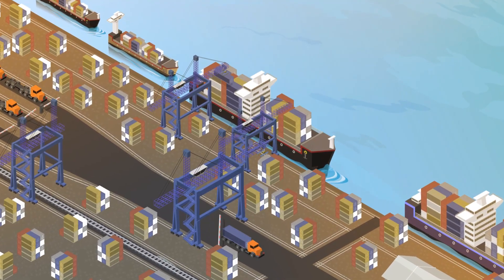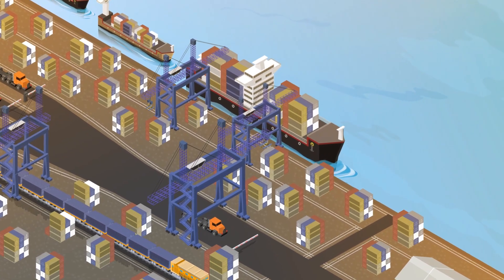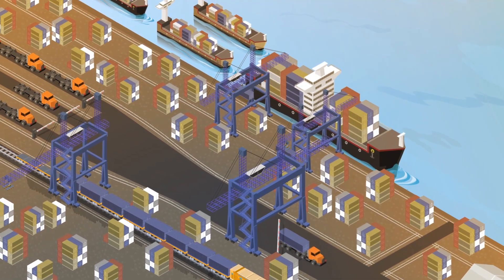Every day, thousands of containers are imported through the port of Antwerp. Due to the increasing size of deep-sea vessels, terminals spend more time with the discharge, leading to a congestion of barges and trucks within the port region.